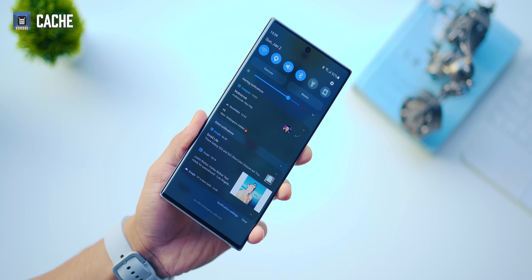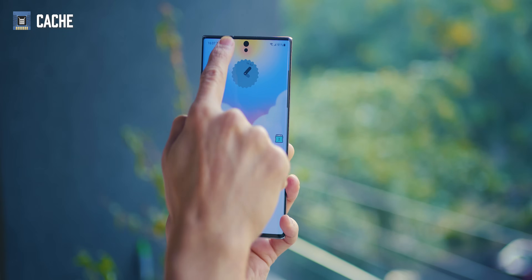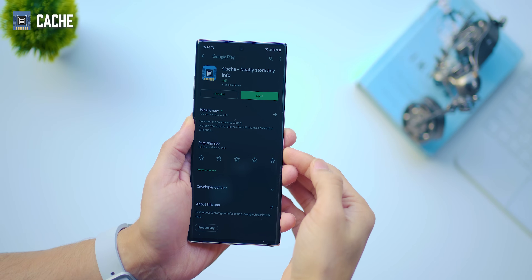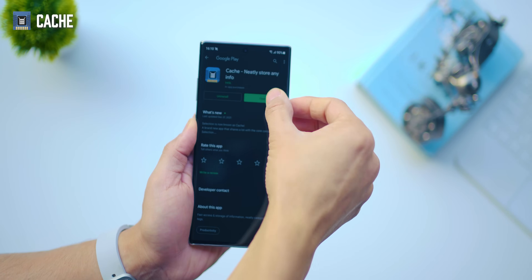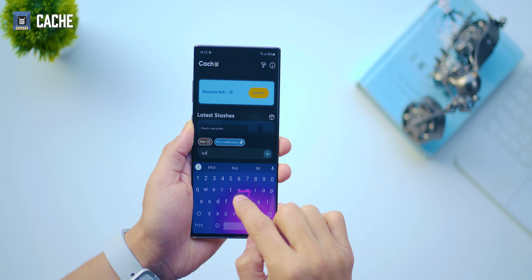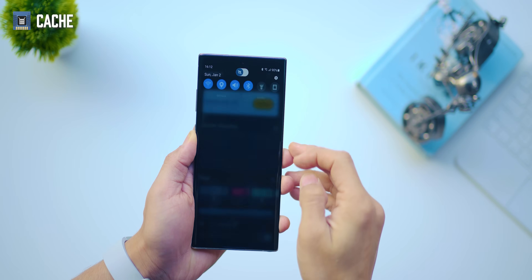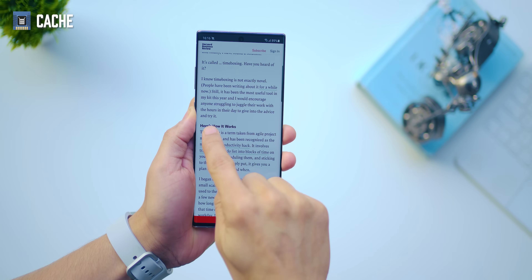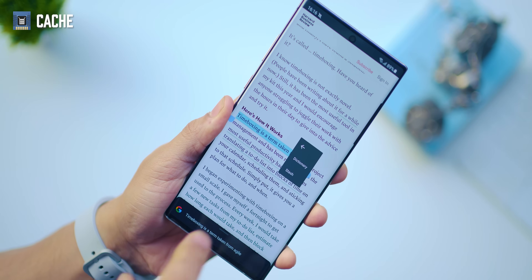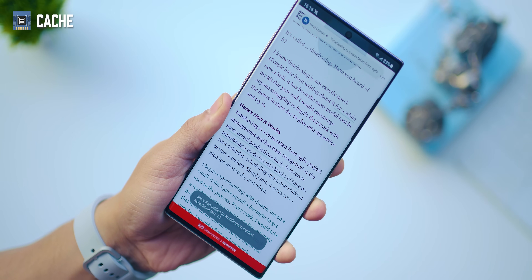What if you could replace distracting notifications with important tasks that you can see each time you pull down the notification panel? That would keep you focused through the day, reminding you of what needs to be done. The app is called Cache — you pin whatever you need to get done to your notification tray. Tap on a category, say 'pin to notifications', type that task, and it appears at the top of your notification tray. If there's text you want to pin, just highlight it, tap on menu, click Stash, and it magically appears on your notification tray.